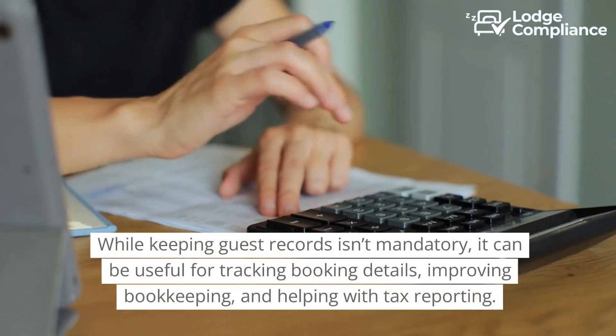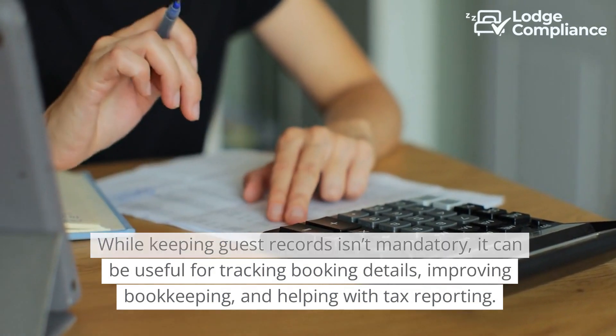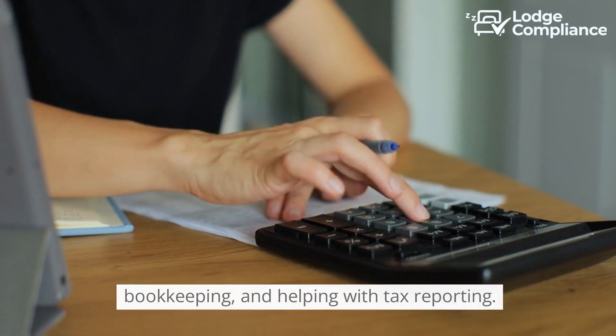While keeping guest records isn't mandatory, it can be useful for tracking booking details, improving bookkeeping, and helping with tax reporting.